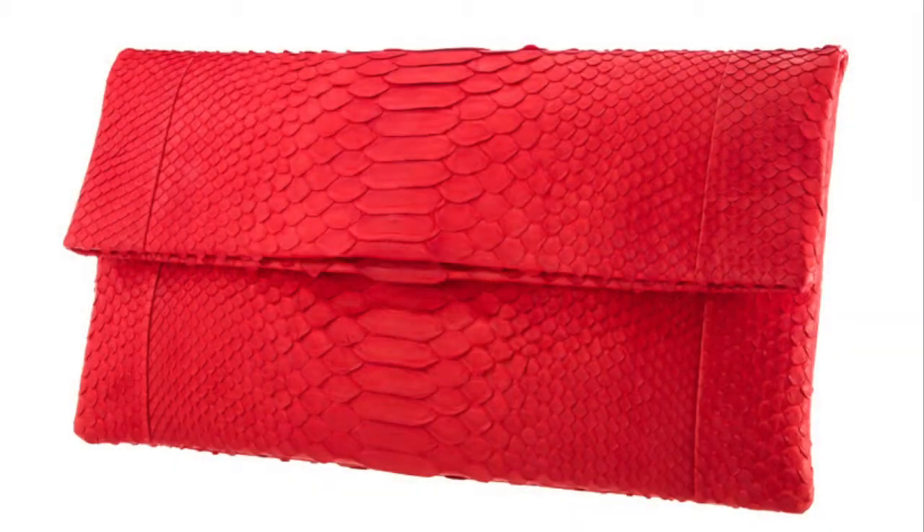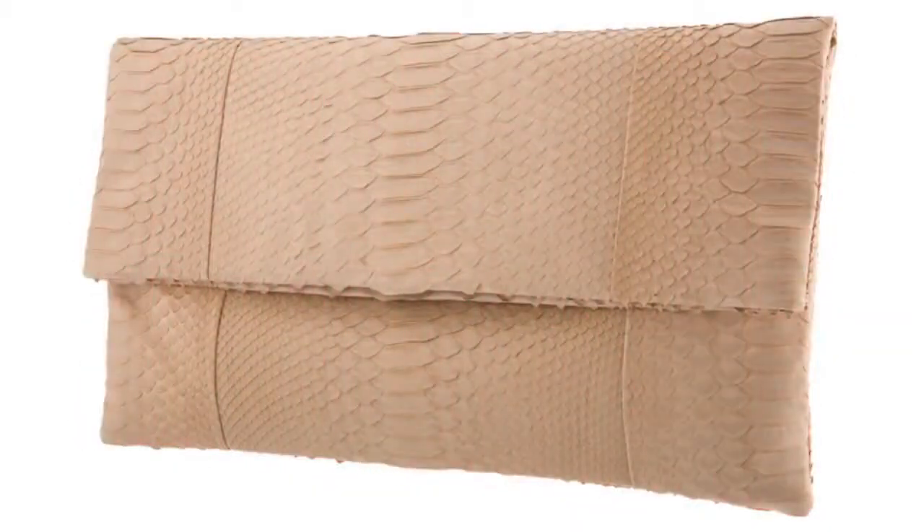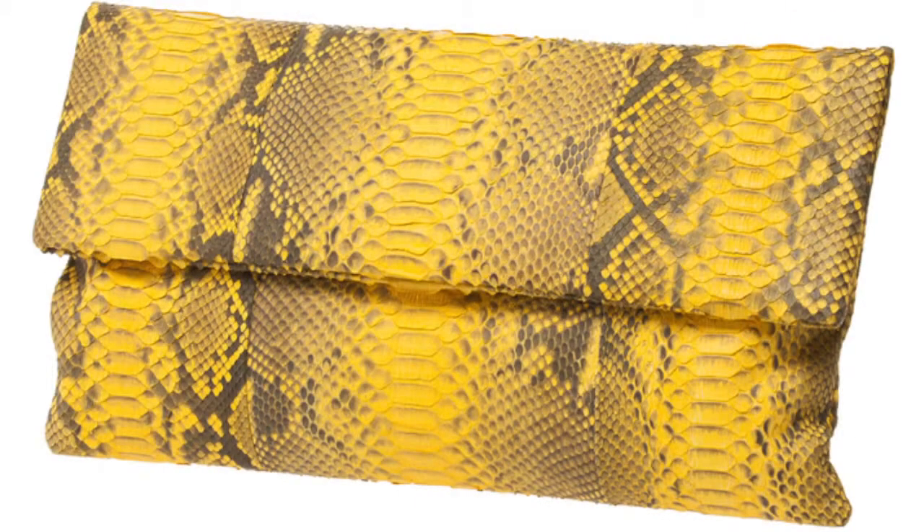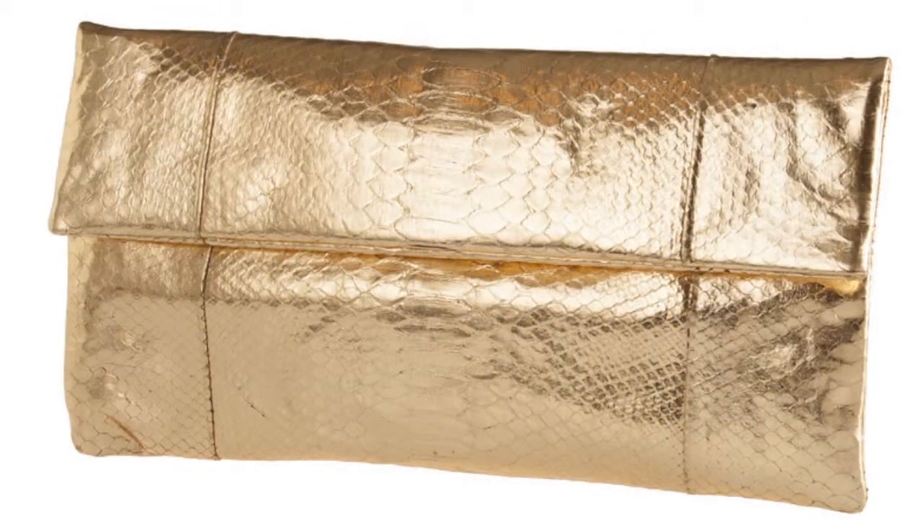These flip over python skin clutches are so unique. They are incredibly well made and come in amazing vibrant colors. The inside is lined with a really nice suede, has a hidden magnetic closure, and voila, you're ready to go.